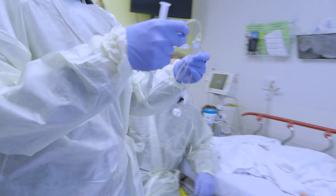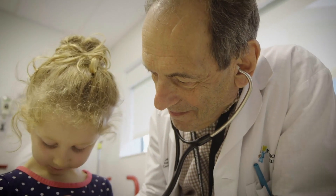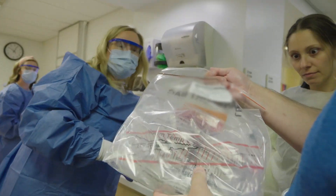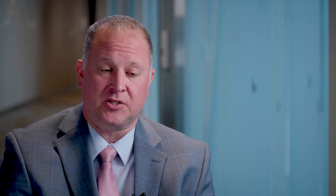We have two therapeutic products that are on the market and impacting patients today. One is Zolgensma, which is a gene therapy for the treatment of spinal muscular atrophy. The other is Alevidis, which is a gene therapy for the treatment of Duchenne muscular dystrophy. We also have a couple different medical devices that are on the market.